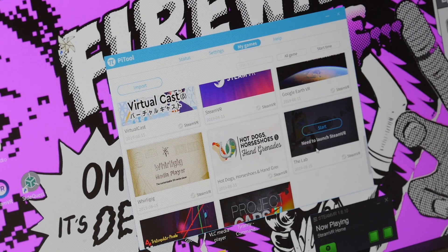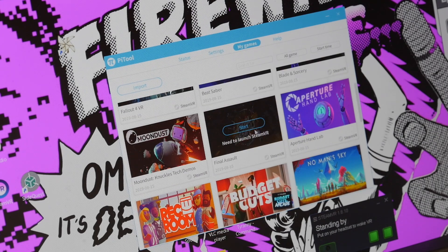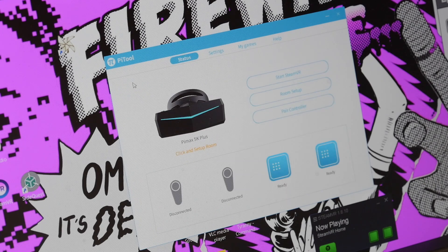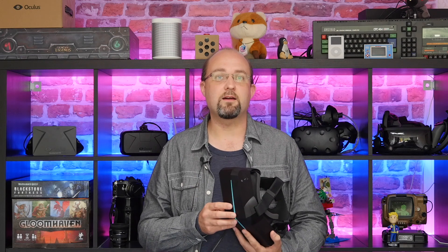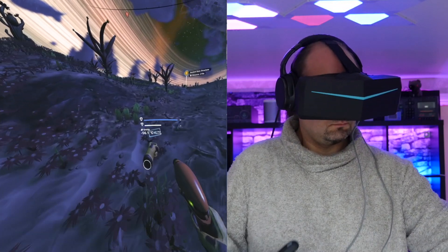We also have to talk about performance, because these are such high resolution displays it really does need an absolute beast of a gaming machine to run this. I actually took it down to 0.75 multiplier of the native resolution and I just wasn't able to run this at full resolution to take full advantage of it — I suspect you'd need something like a 2080 Ti to really do that. Still, even at 0.75 resolution I was able to comfortably run No Man's Sky, which is where I did most of my testing, and that's a pretty unoptimized game for VR anyway.